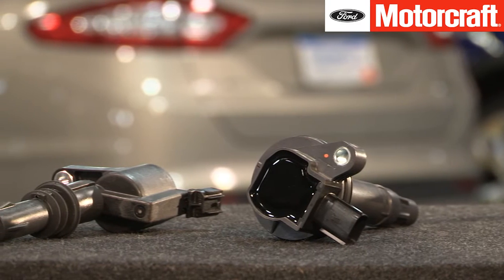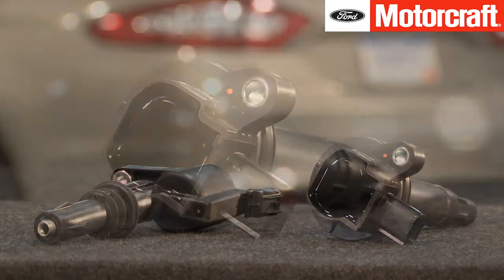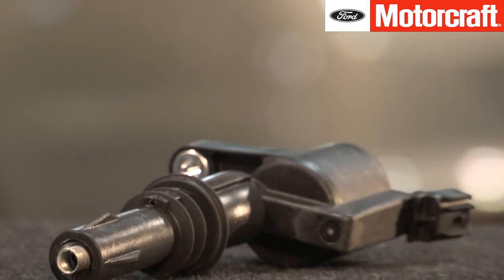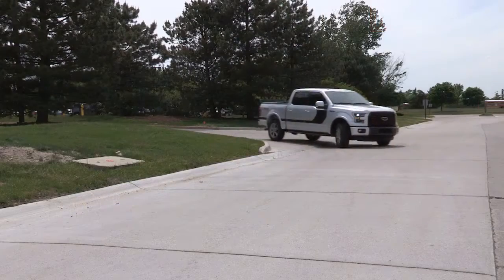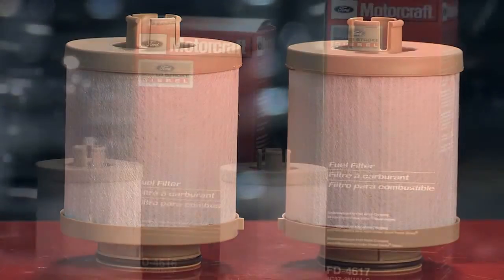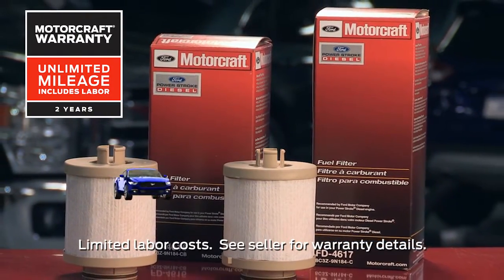Motorcraft ignition coils help ensure proper engine performance, maximize fuel economy, and minimize tailpipe emissions and RFI electronic interference. They also help avoid spark plug failure and drivability complaints. They are the right fit every time for Ford and Lincoln vehicles. When you're choosing parts for all of your repairs, remember that Motorcraft parts feature a 2-year unlimited mileage warranty.